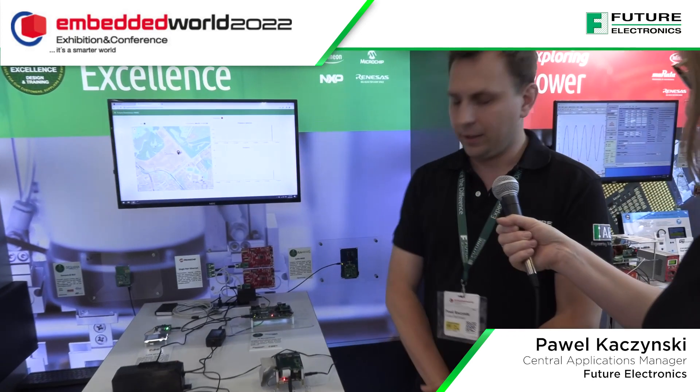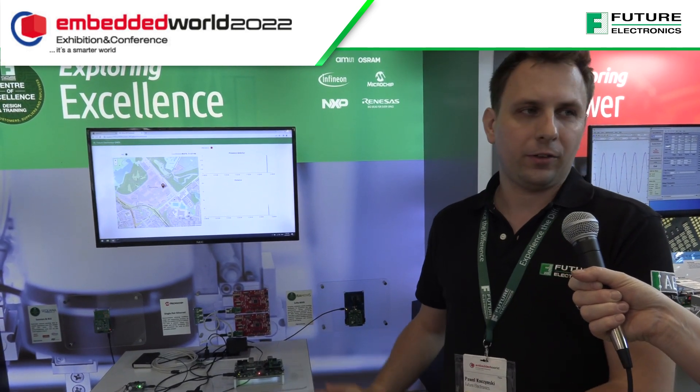Yes, so as the Centre of Excellence, we have a rich set of demos and different application scenarios we can present to our customers during the show. One of the newest is Taya 3D Face Authentication, so it is about collecting a 3D image of a face and authenticating users who are standing in front of the camera. This project was built with the AMS OSRAM team. We are using their sensors.